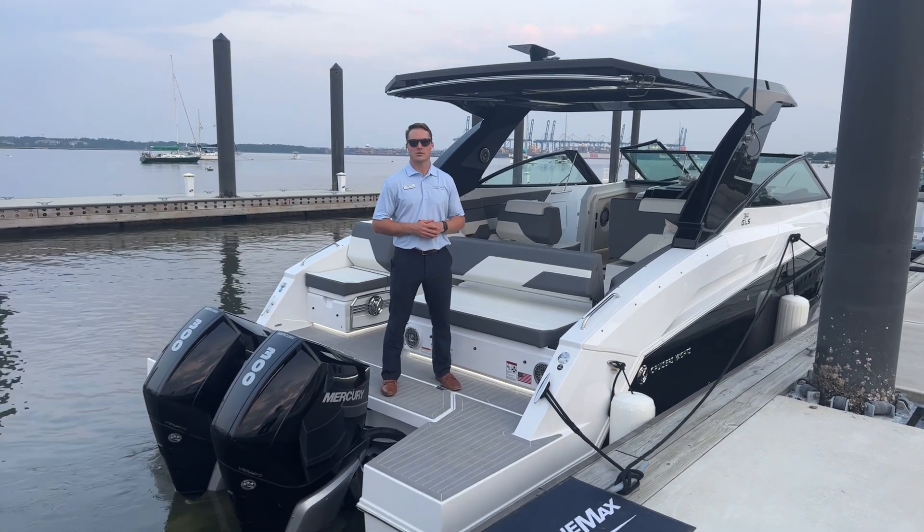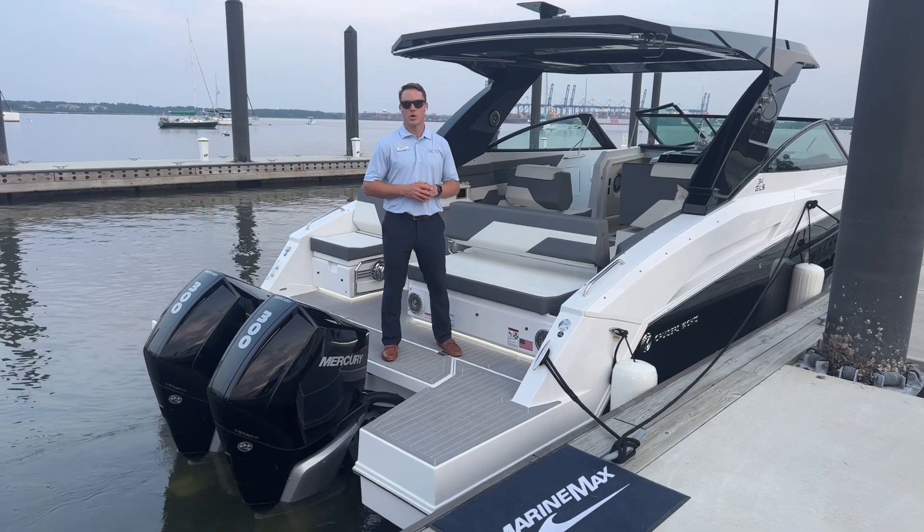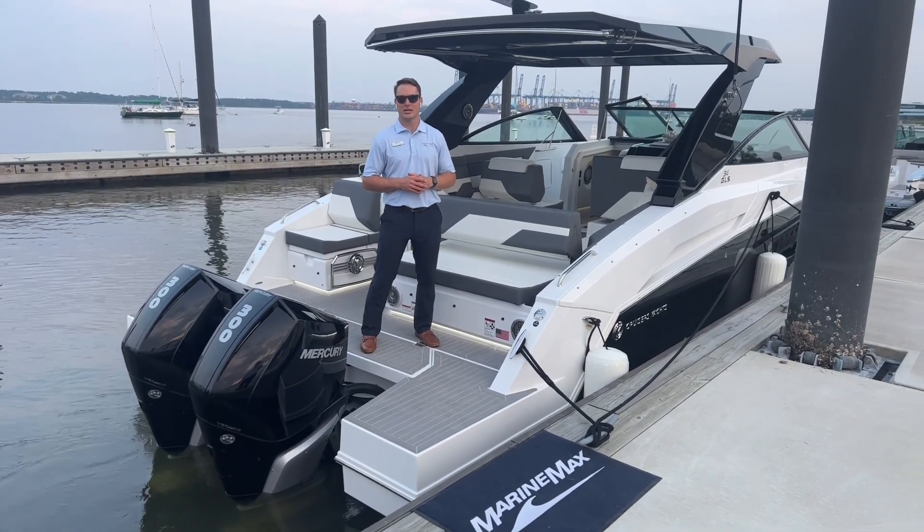Hi, this is Carl Anderson with MarineMax Charleston off Daniel Island, and today I'm very excited to take you through the first Cruiser's Yachts we've stocked in the Charleston area. This is a 34 GLS outboard.